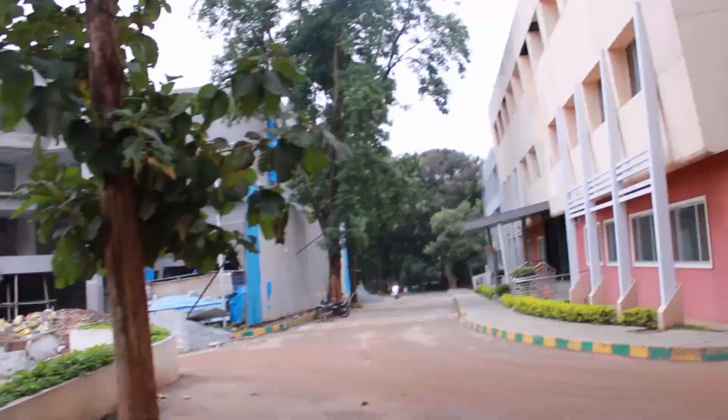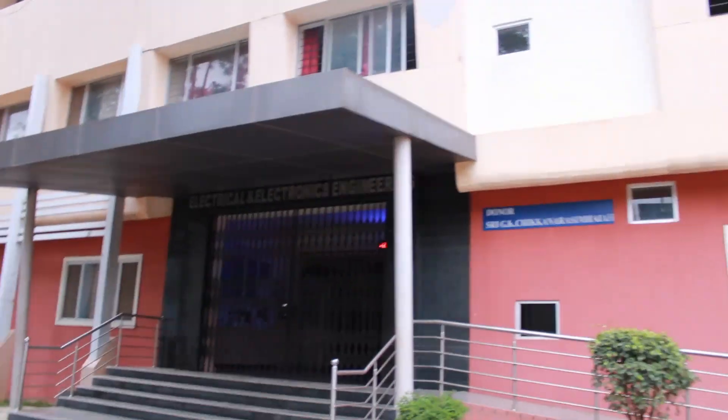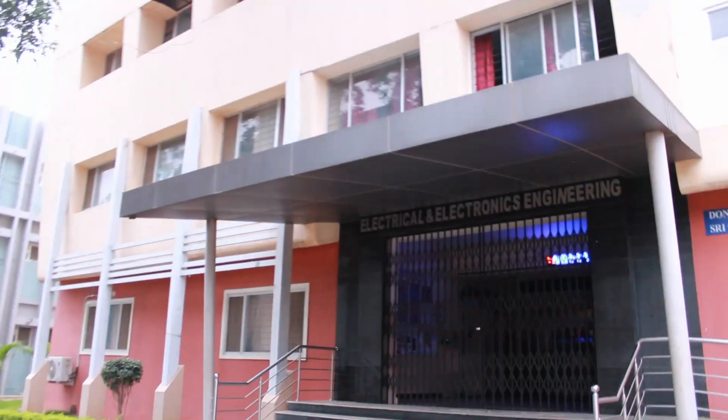Now we can see on the left the computer science department, which is under construction. Walking forward we see the Electrical and Electronics Engineering department.